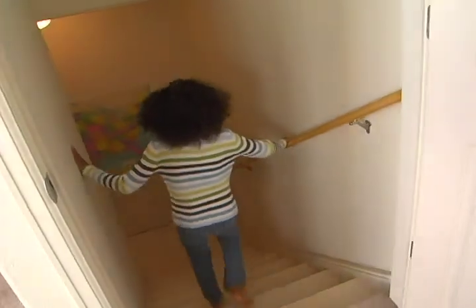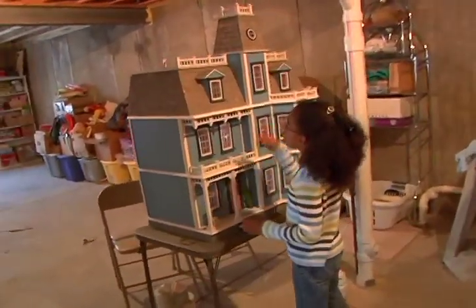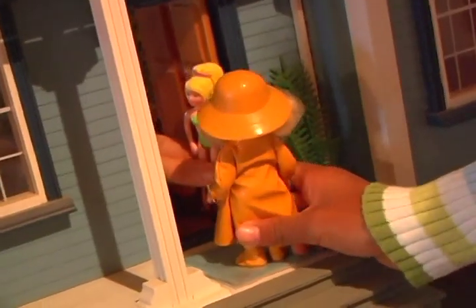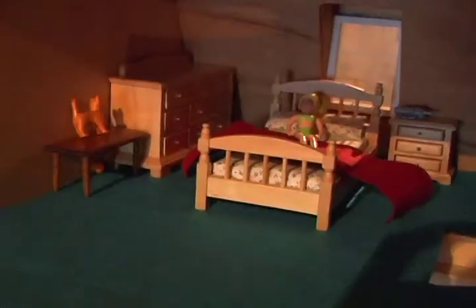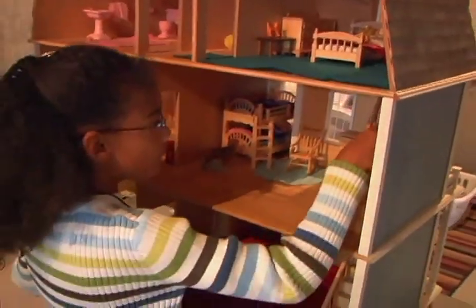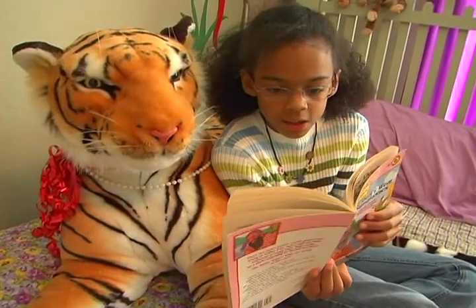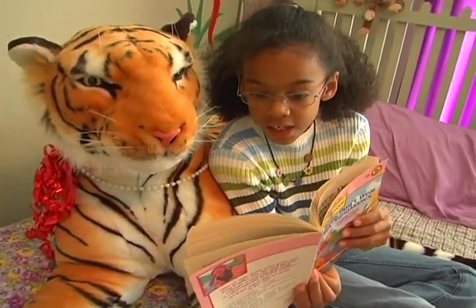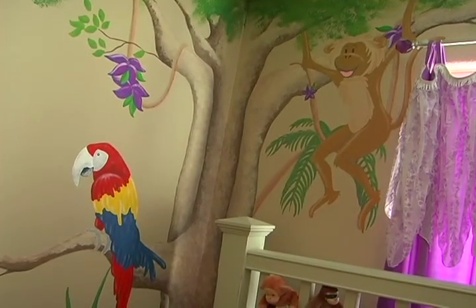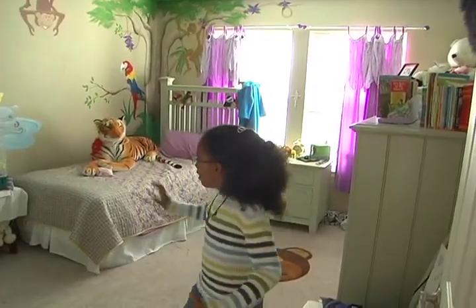We have three floors. My favorite room is my room — it has a jungle and I feel welcome and comfortable in there. I still have those stressful days, but I have that peace that I'm here and I get to stay.